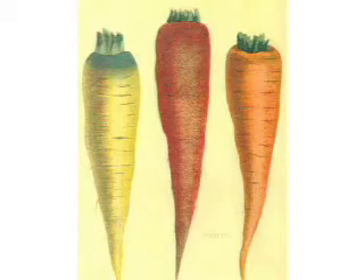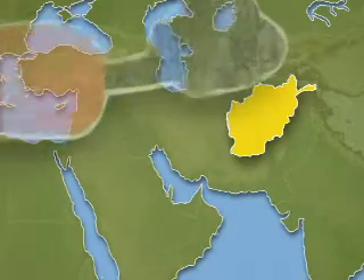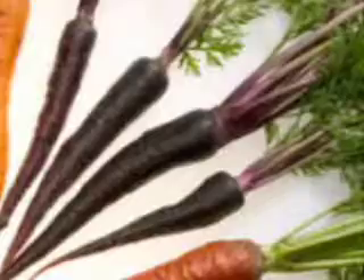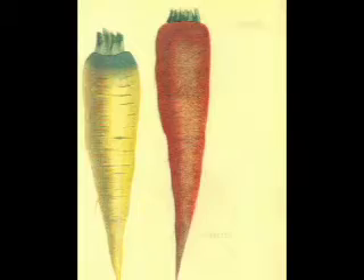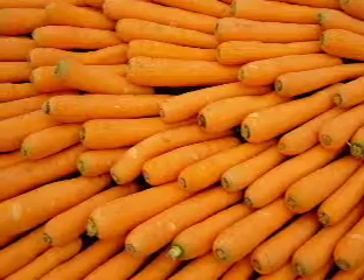The carrot originated some 5,000 years ago near Afghanistan and slowly spread throughout the Mediterranean. The first carrots were white, purple, red, yellow, green, and black — but not orange. Orange carrots, containing the pigment carotene, first appeared in the 16th century in Holland.